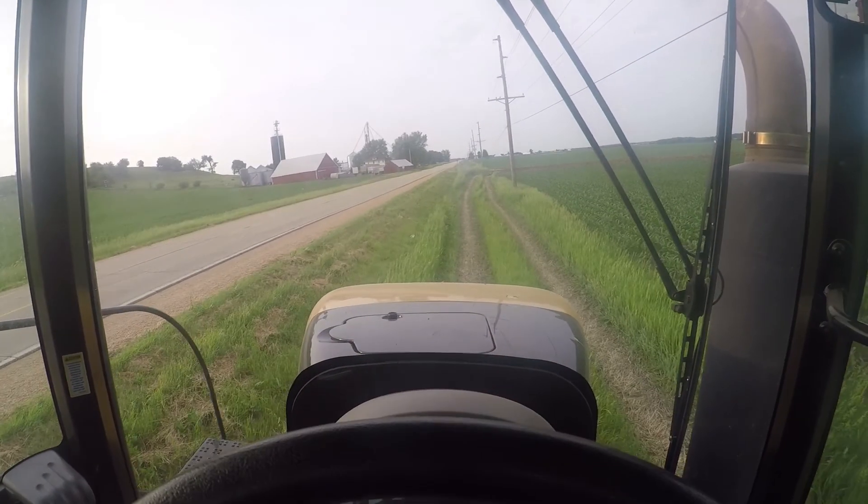Good morning, good afternoon, and good evening to all. Welcome to Hartung Family Farms. We are going to finish our corn planting. Pat is going to finish up our corn ground — it's ground that we just chopped, both hay and rye ground. Let's get to it.